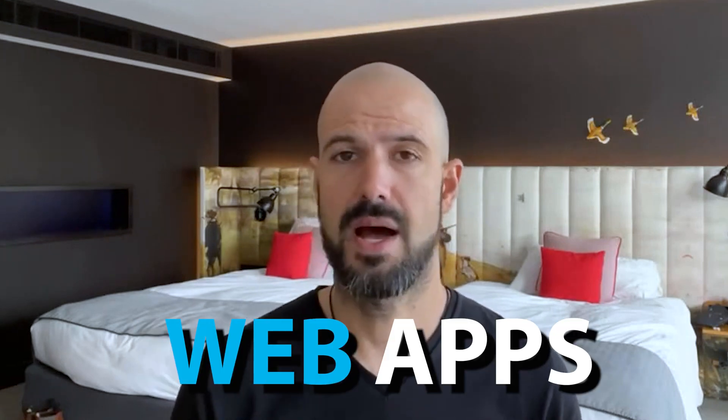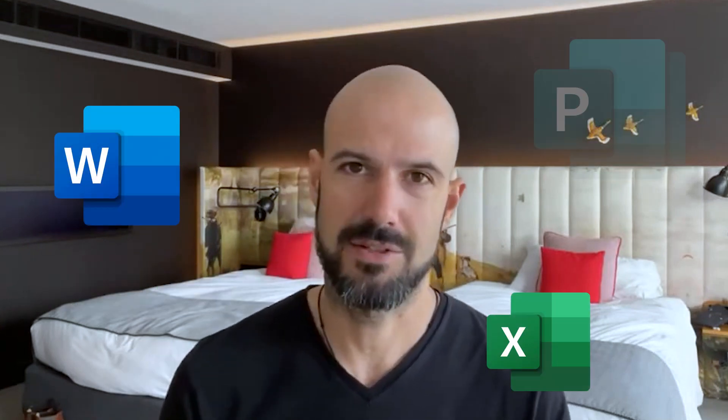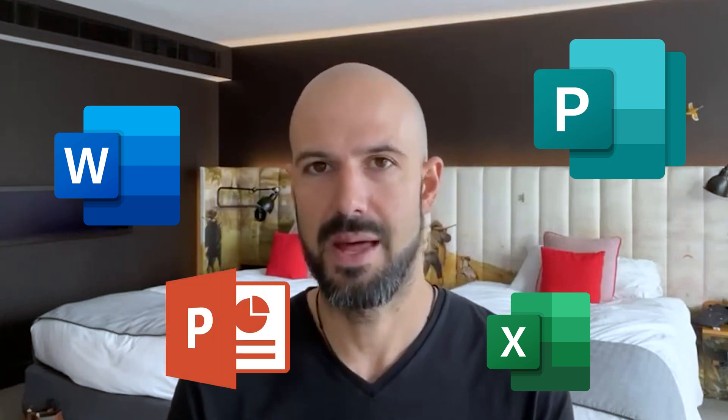What you can access is the web apps. There is limited functionality available in the web apps for the Microsoft world, but there are also options to install the Android apps as well. The Android apps for Microsoft Word, Excel, Publisher, and PowerPoint that Microsoft makes available for Android will work on a Chromebook — so that is an extra option.